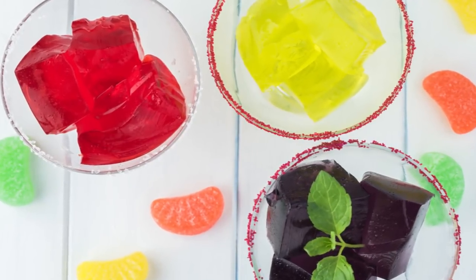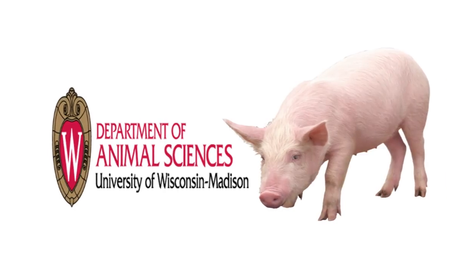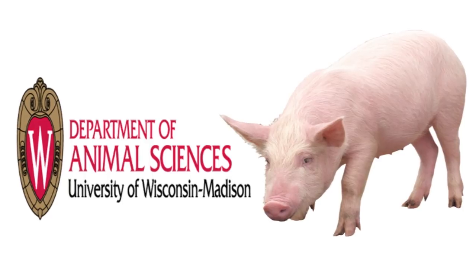The ingredient that gives Jell-O its jiggle comes from collagen — a protein that comes from animal skins. According to a professor of animal sciences at the University of Wisconsin-Madison, Jell-O manufacturers often get their jiggle from a pig.